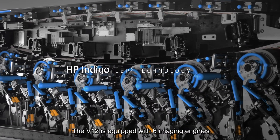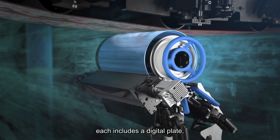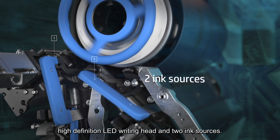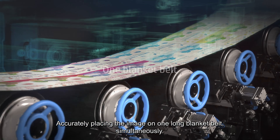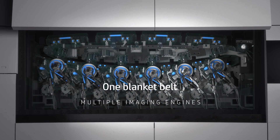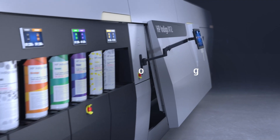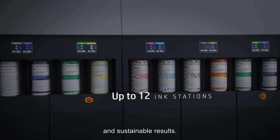The V12 is equipped with six imaging engines. Each includes a digital plate, high-definition LED writing head and two ink sources, accurately placing the image on one long blanket belt simultaneously — for faster, more accurate, versatile and sustainable results.